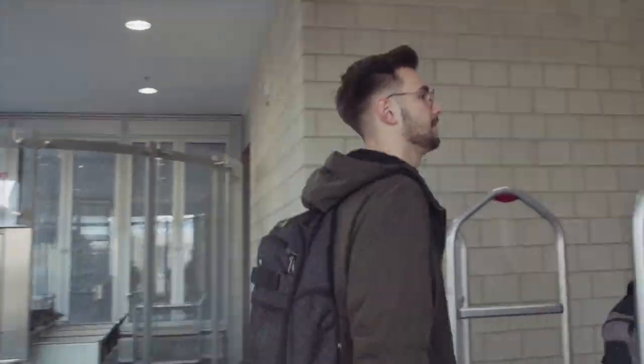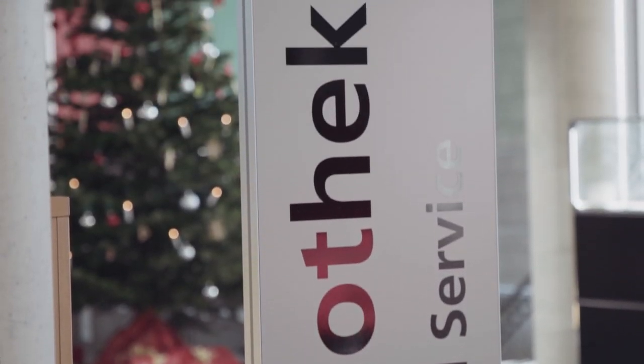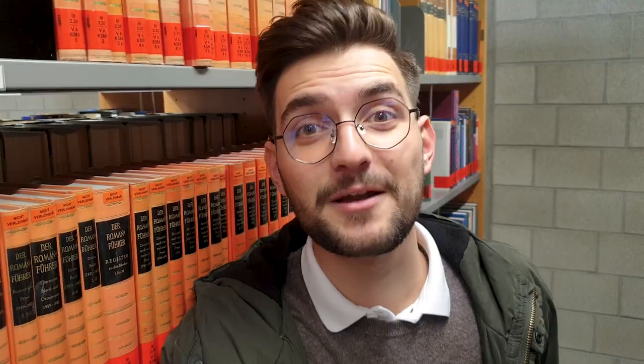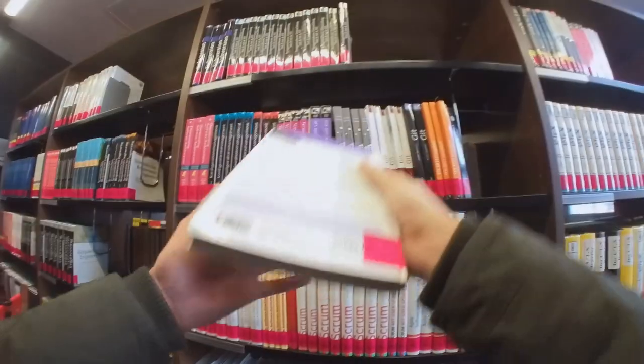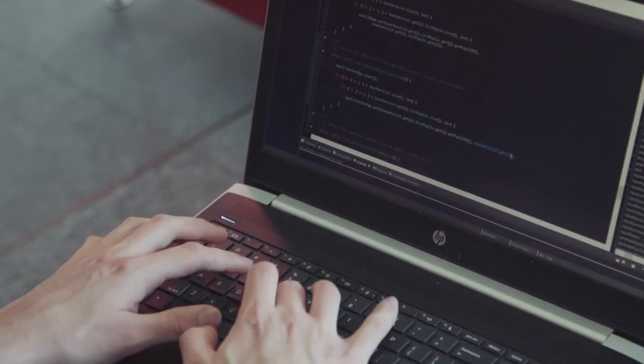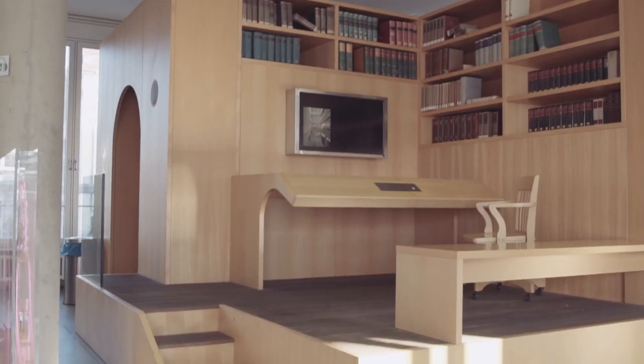So let's start with the library. I am currently in the library. This is my favorite place for studying. The thing about me is that I really cannot concentrate at home. The library is so huge — it's amazing, there are so many spaces, it's so quiet.